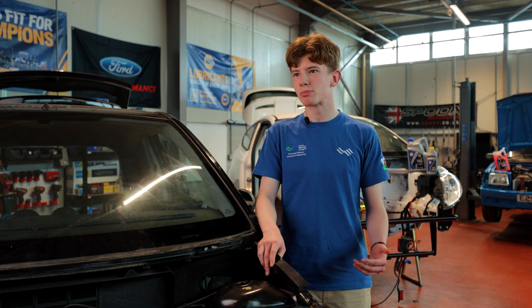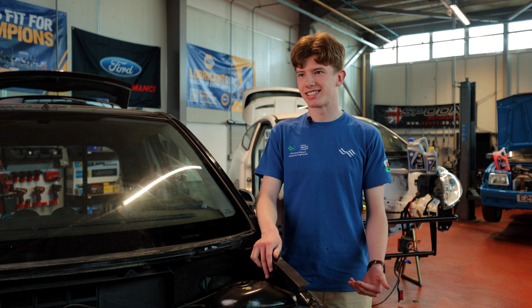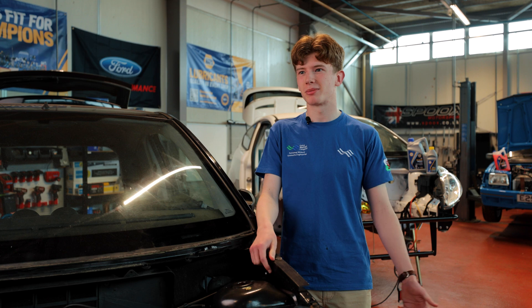I myself would love to go into M Sport and rallying, and working on a rally car with the help of Napa is just a phenomenal thing to put on a CV.